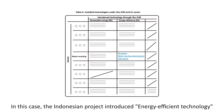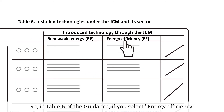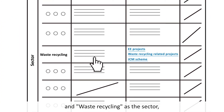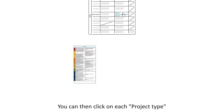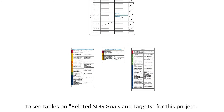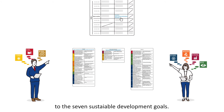In this case, the Indonesian project introduced energy-efficient technology into the waste recycling sector. In Table 6 of the guidance, if you select Energy Efficiency from the introduced technology and Waste Recycling as the sector, you will find three project types in the table cell. You can then click on each project type to see tables on related SDG goals and targets for this project, showing how the project is linked to the seven Sustainable Development Goals.